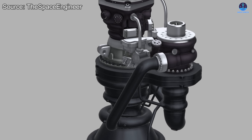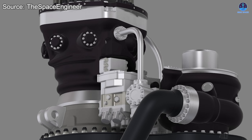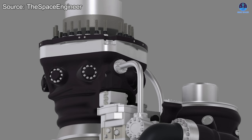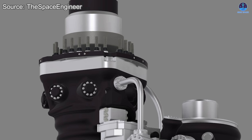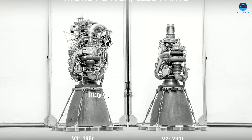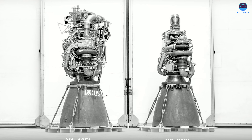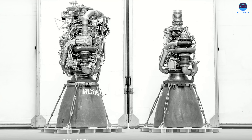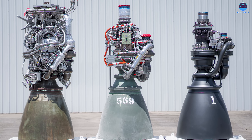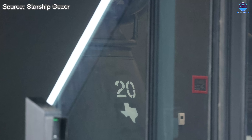The advantages of Raptor 3's simplified design extend far beyond in-flight performance — its influence can be seen throughout every stage of SpaceX's operations, beginning with production. Simplicity is the key to scaling up manufacturing. When transitioning from Raptor 1 to Raptor 2, the company reduced production time from more than 11 days per engine to only two days, and later to just a single day. Raptor 3 takes this even further with an even cleaner, more integrated structure.